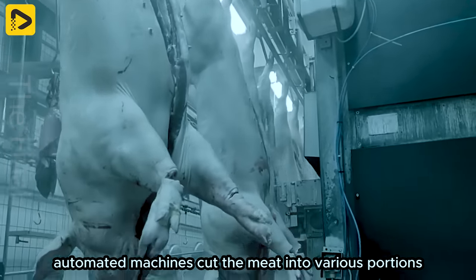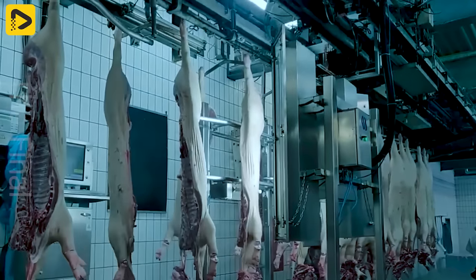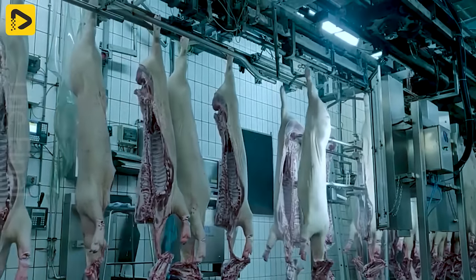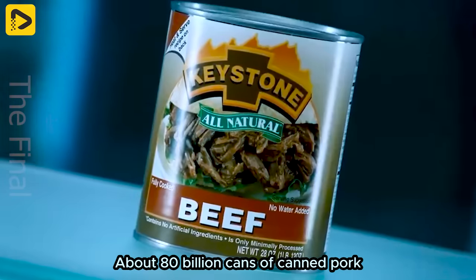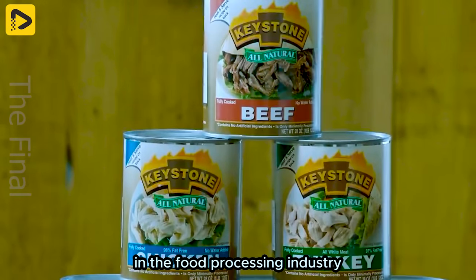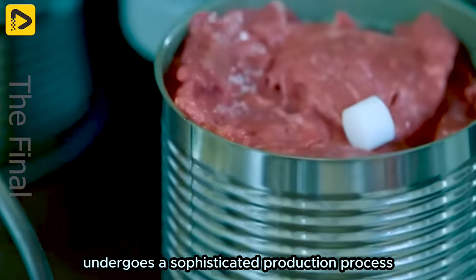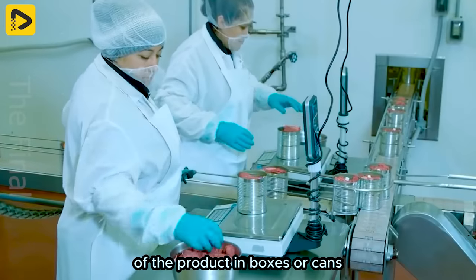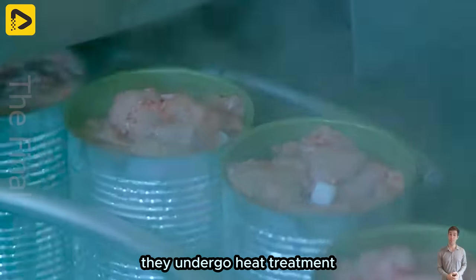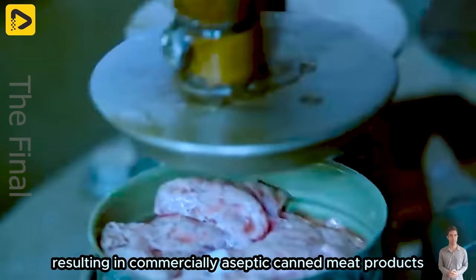Automated machines cut the meat into various portions. About 80 billion cans of canned pork are produced each year, constituting a significant portion in the food processing industry. Canned pork undergoes a sophisticated production process, commencing with the meticulous sealing of the product in boxes or cans. Subsequently, they undergo heat treatment to eliminate all spoilage-causing microorganisms, resulting in commercially aseptic canned meat products.